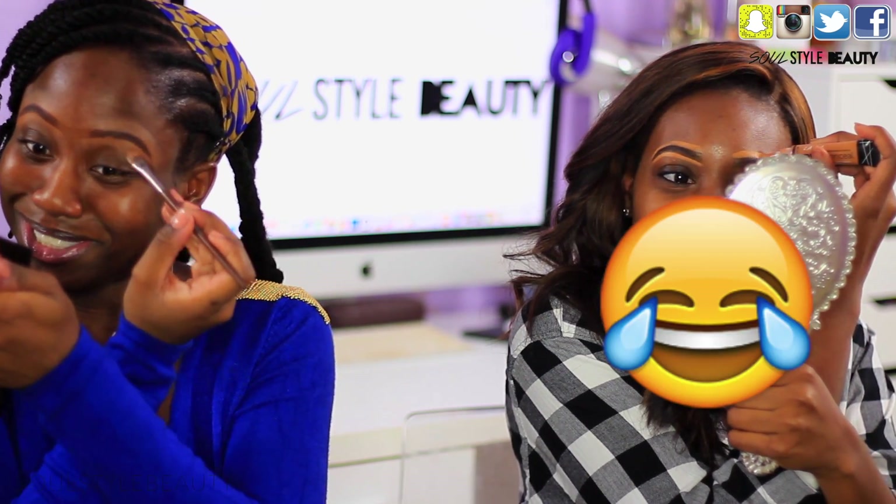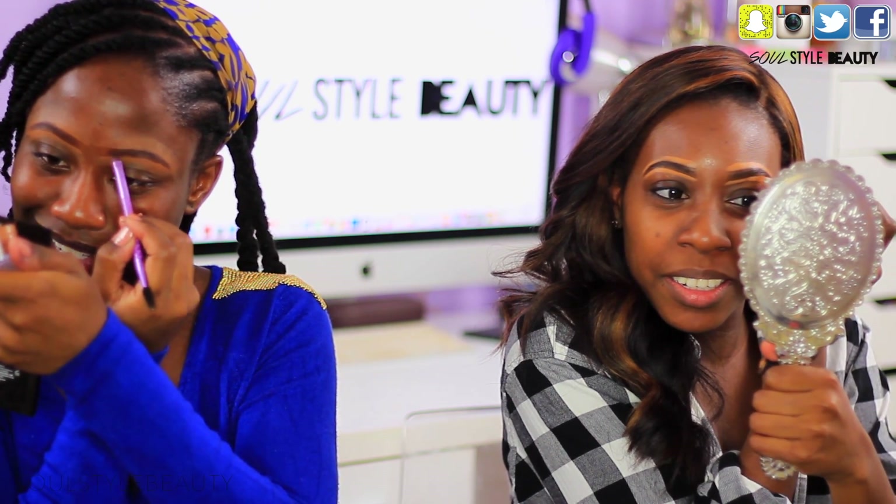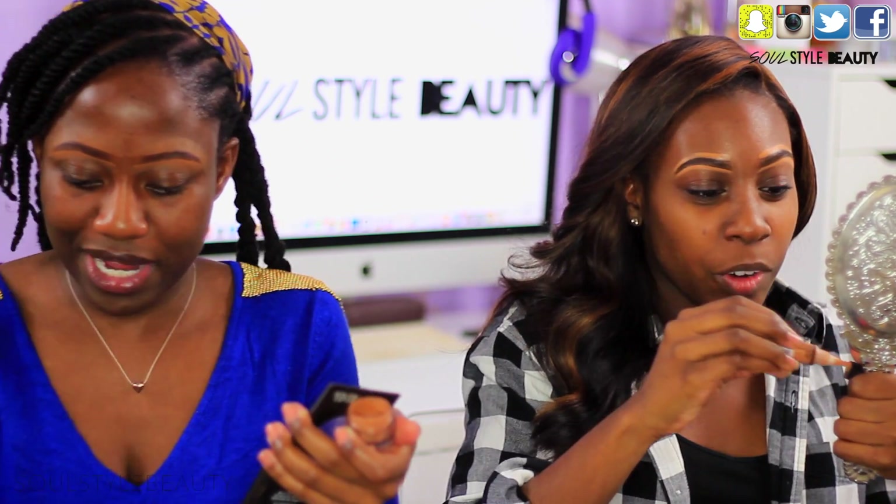Work it out girl! Work! I was moving too quick. I've got to take my time with these brows. Exactly. That's what I'm like — oh lord.